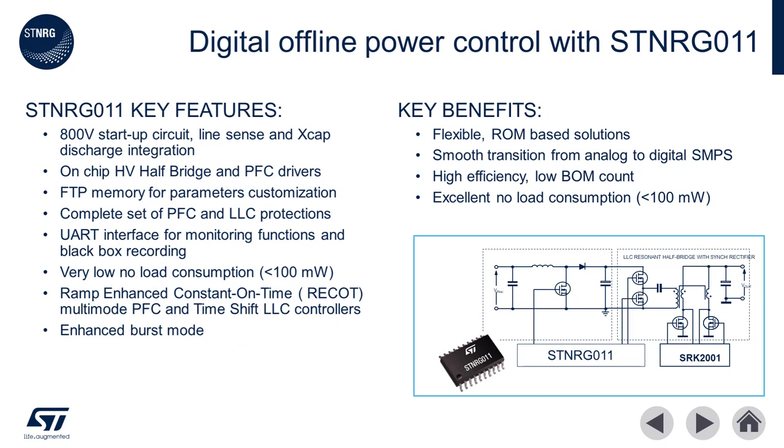The ST NRG011 is a digital combo IC that integrates both power factor correction and LLC resonant controllers. This IC includes integrated controllers and gate drivers for the front-end PFC MOSFETs, as well as LLC half-bridge drivers and high voltage startup circuit. The digital combo controller is an excellent middle ground to the fully analog combo controllers like ST CMB1 and a fully customized microcontroller-based architecture.